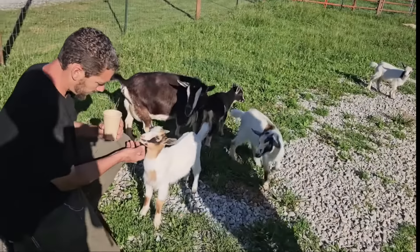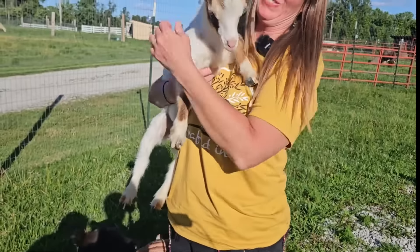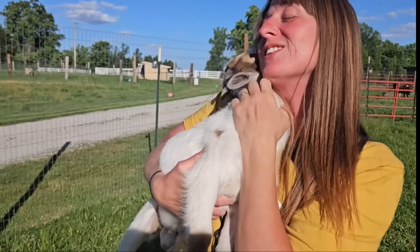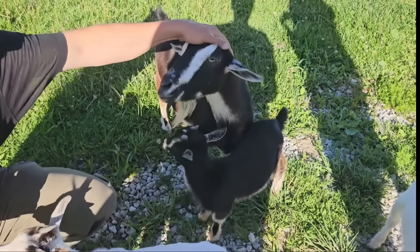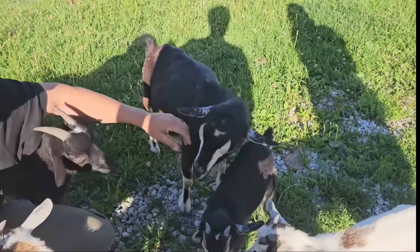Let's just be honest why we have the Nigerian dwarfs — who doesn't love a baby Nigerian dwarf? This is Mama Sayla. She loves that forehead rub. We'll start with Sayla here.